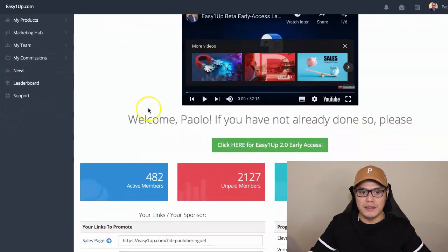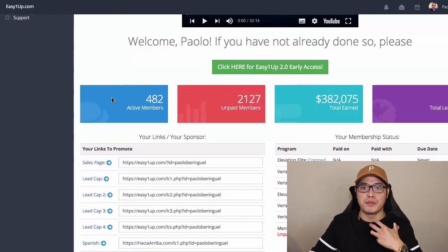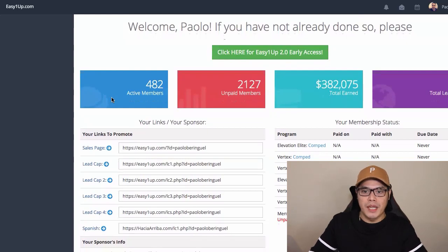Make sure that you watch this video all the way to the end because I will show you how you can get me to promote your affiliate link so that I would be able to help you make your commissions. At the end of the day, we want to make money, so I will help you promote your link.